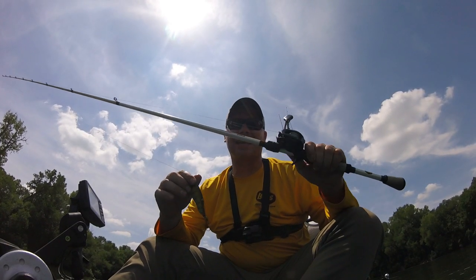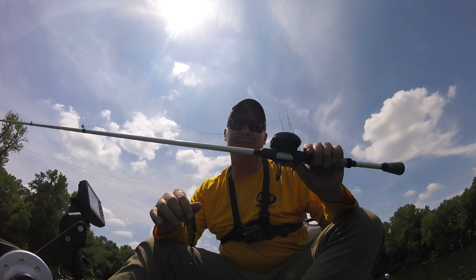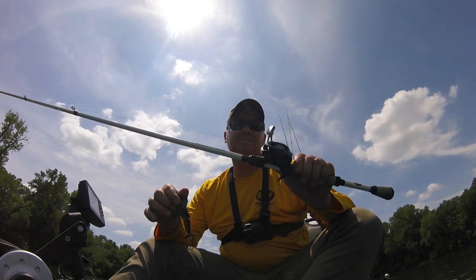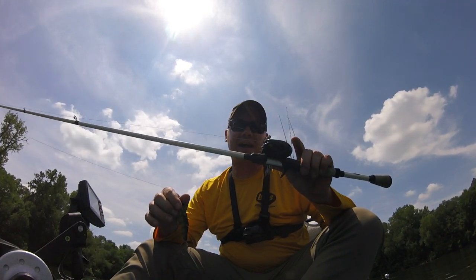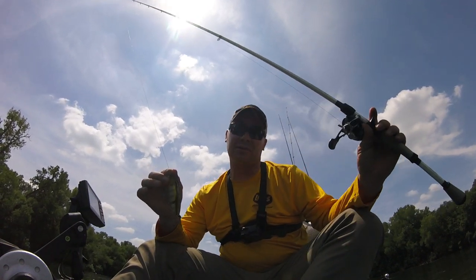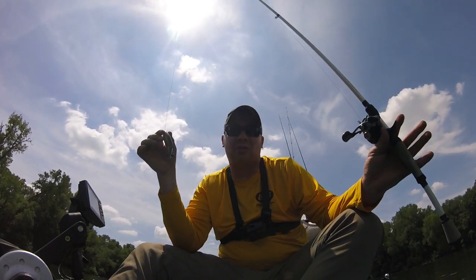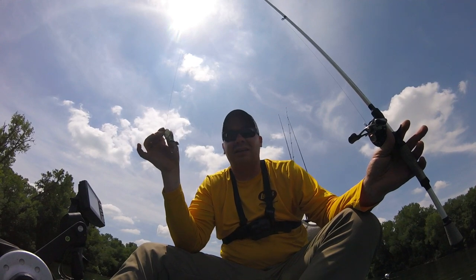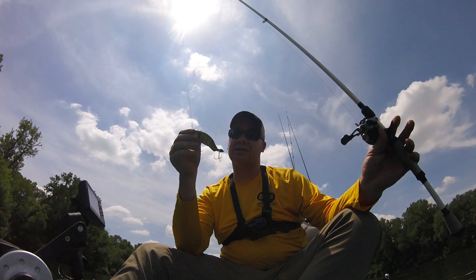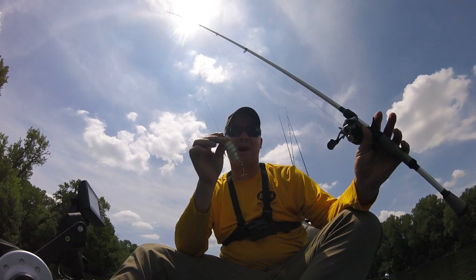When I'm fishing topwaters, I use an all-around topwater rod — this is a Lew's TP1 Speed Stick, medium-heavy with a fast action, 7 feet long. Then I use a 7.5:1 Lew's Tournament MB reel with braided line. Almost every topwater bait I fish, I'm using braided line, and this one will be no different. The line doesn't matter as much since it's on top of the water, but you're going to want braided line to get a good hook set on these fish.